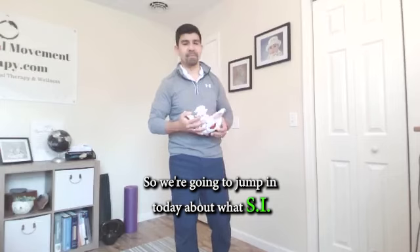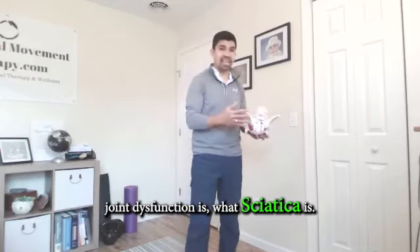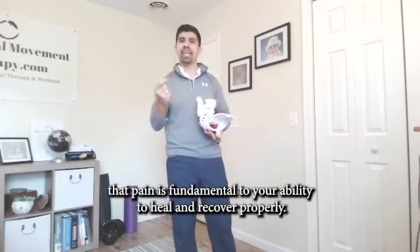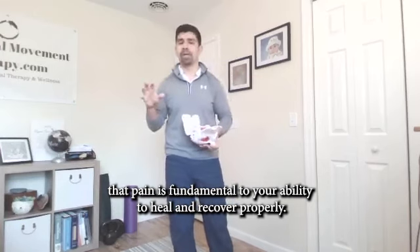We're going to jump in today about what SI joint dysfunction is, what sciatica is, can one cause the other, and how do they interrelate — because understanding that pain is fundamental to your ability to heal and recover properly.